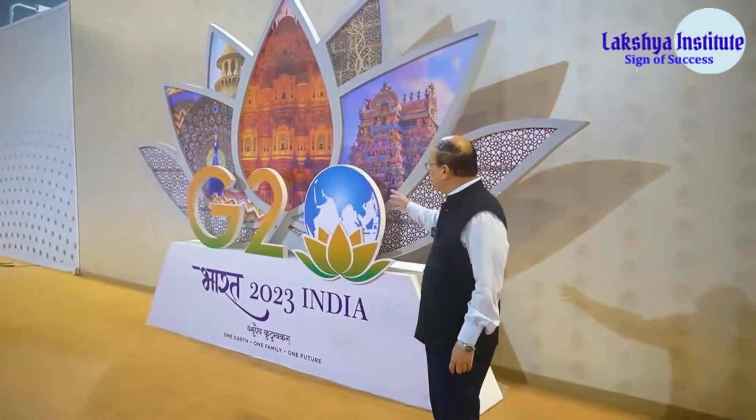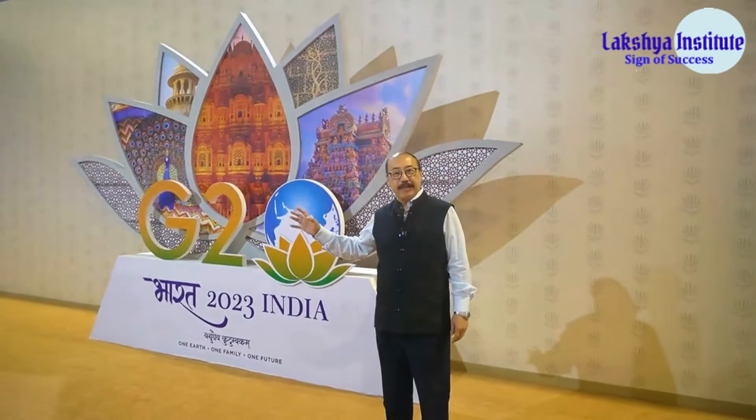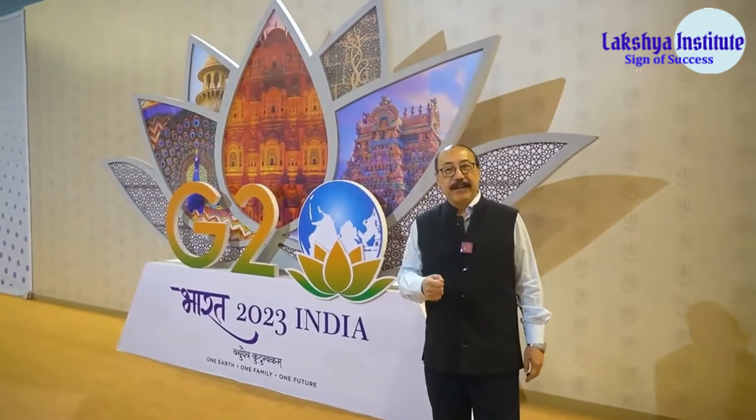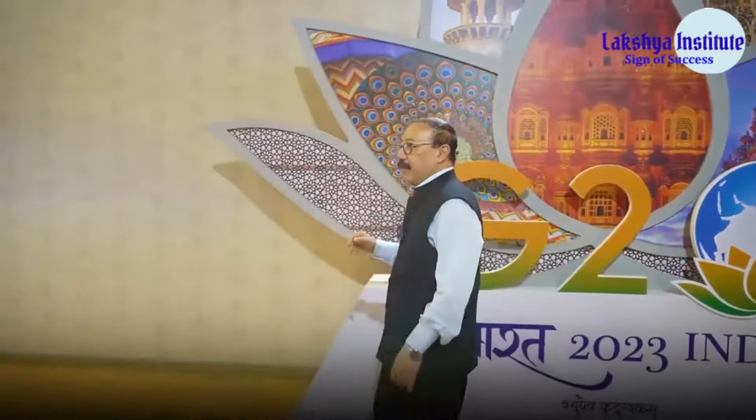Here you see a very nice background — this is a selfie point where international delegates can come and take photographs as memories of India's G20 New Delhi Summit 2023. We now come to a very special part of our delegate center.